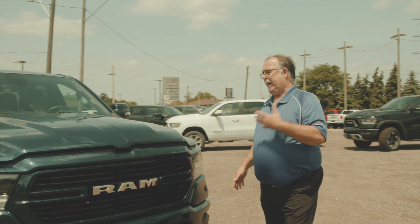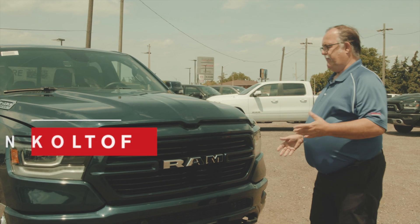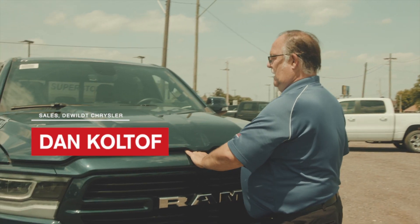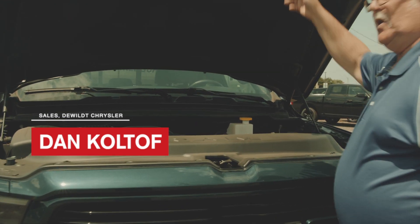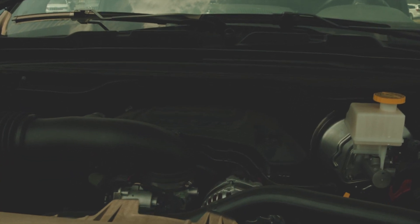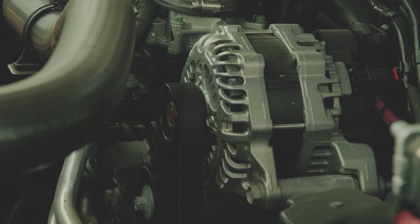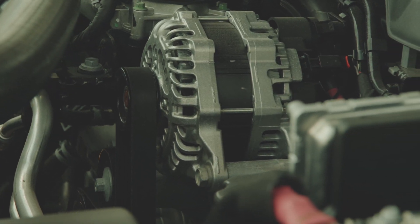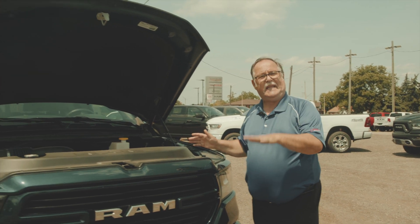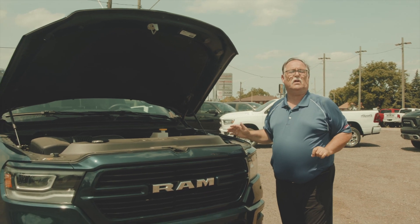This is the Patriot Blue Ram 1500 DT Bighorn and we have a Hemi in here — 5.7 — for all your towing needs and application. This will tow over 11,350 lbs. It does have an MDS option, telling you that you can go at 100k on cruise mode and it'll shut down four cylinders to save you fuel efficiency.